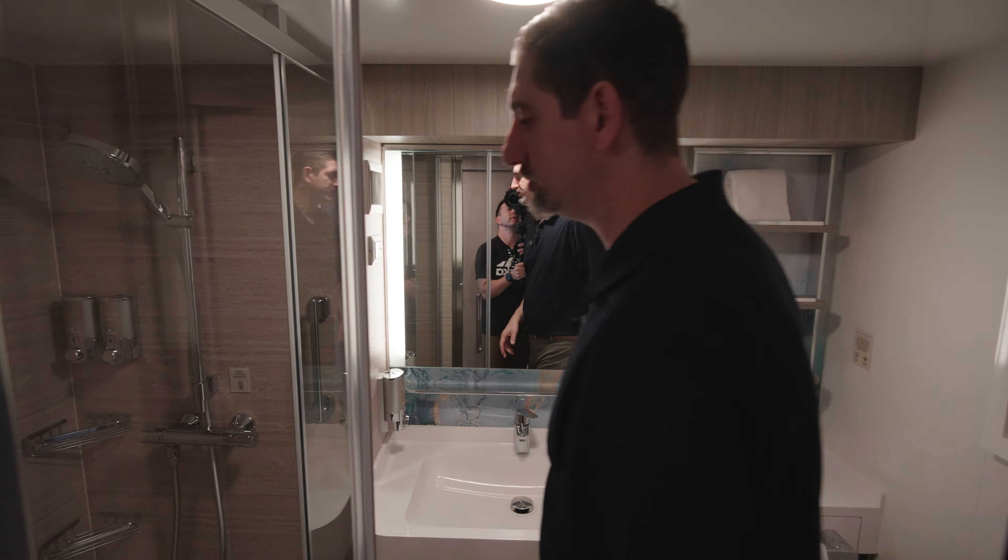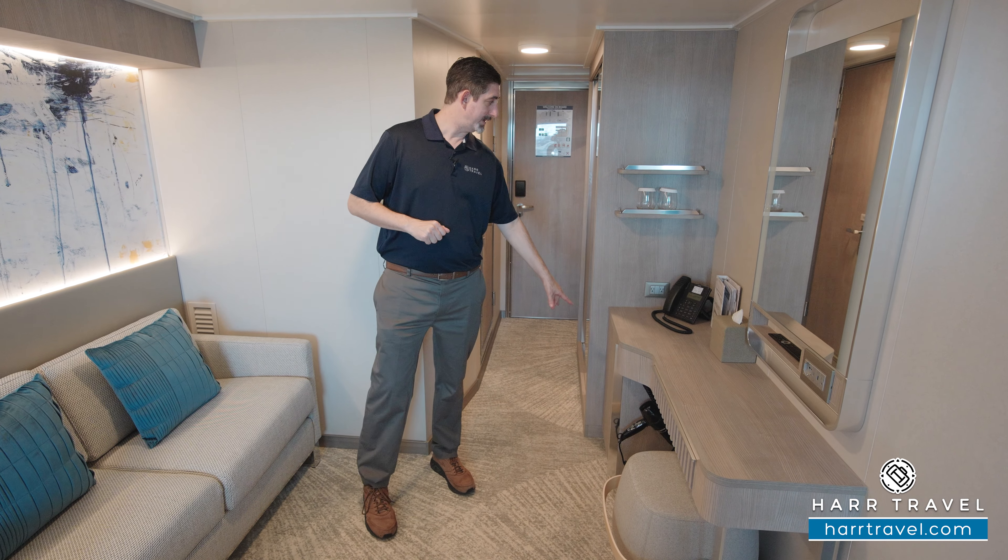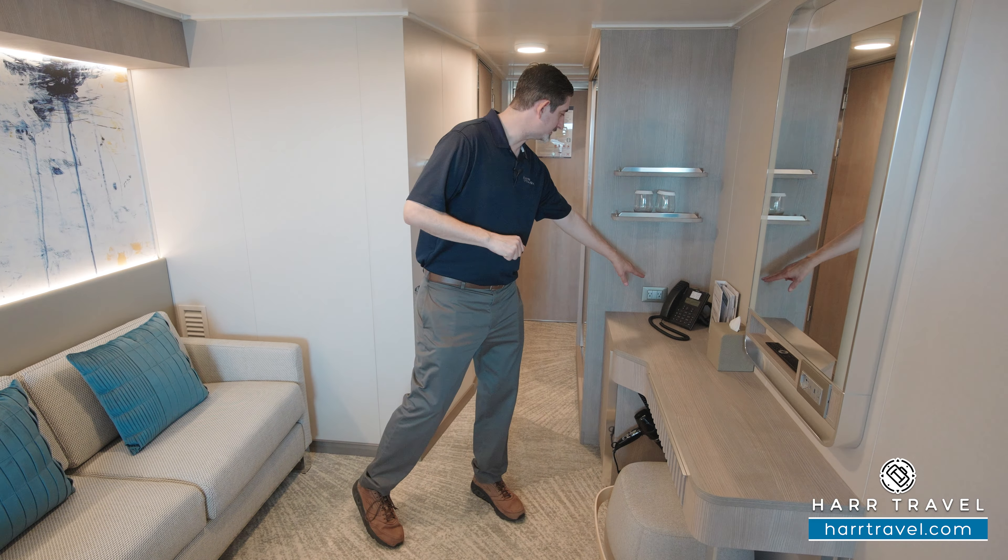Now heading into the room proper — these do have a max occupancy of two passengers. You're going to find a nice sofa where you can sit and relax, and on the opposite side a vanity that doubles as a writing desk, with a large backlit mirror and a little stool that pulls out. You'll also find a hairdryer over to the side. Just underneath you've got your mini fridge, two US plugs over the side, and a little storage on the side as well.